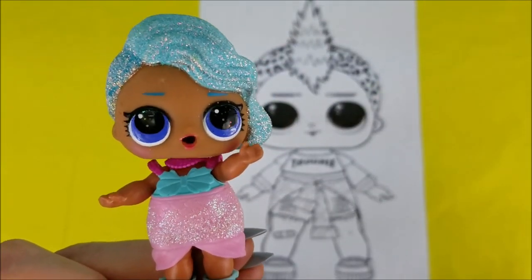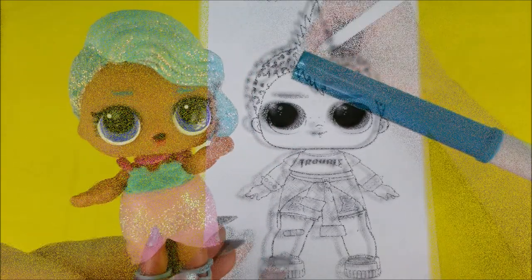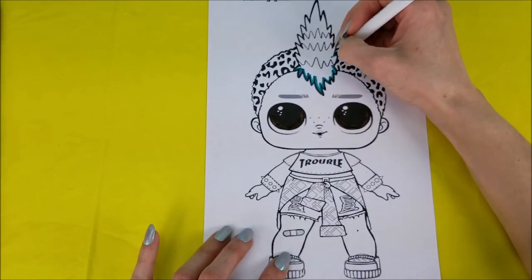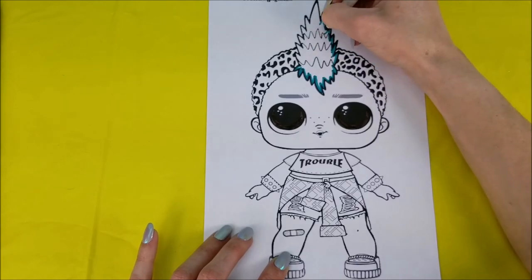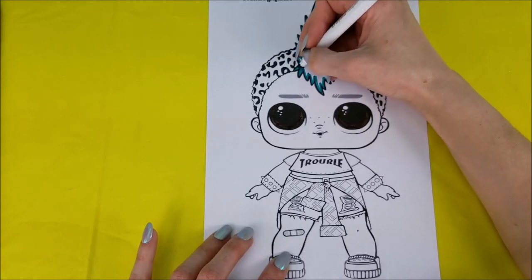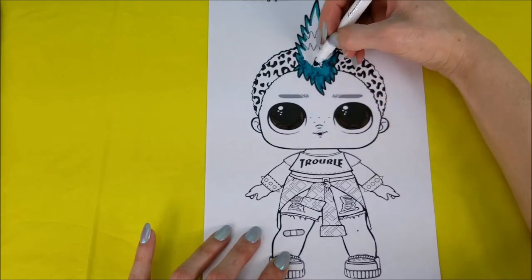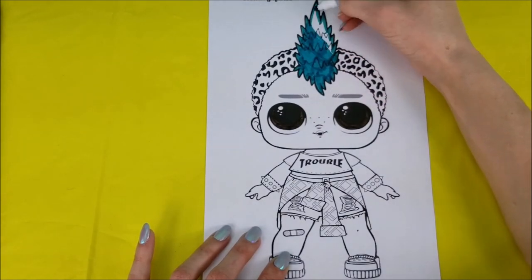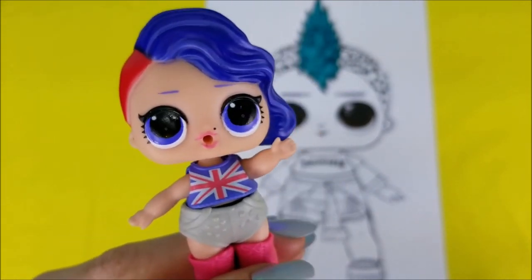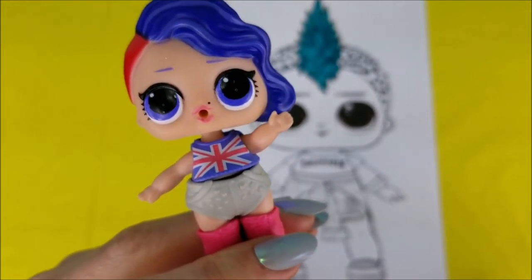Splash Queen here — the next color we're gonna be using is a turquoise blue for Punk Boy's Mohawk. Cheeky Babe, which color are you feeling? Well, I would like to do the darker blue for his hair — it matches mine. You're right, Cheeky Babe, it sure does.